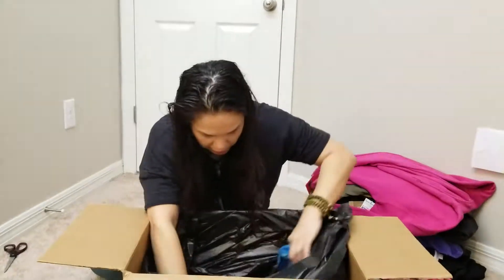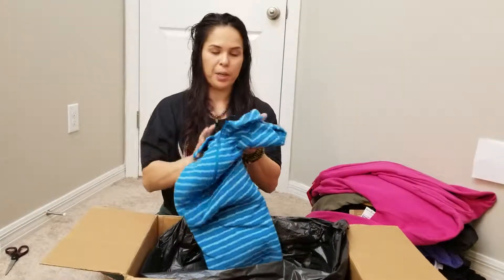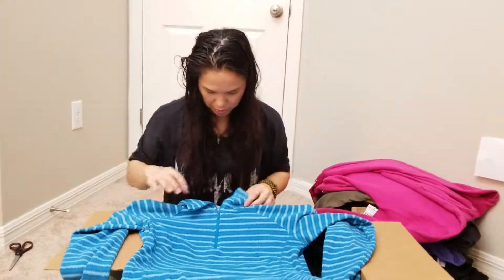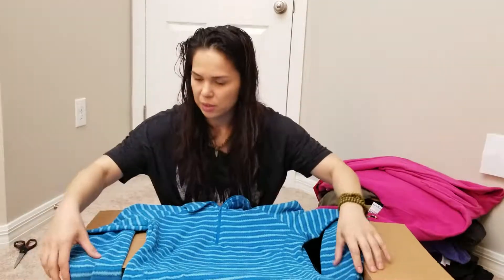We got two more items. Here we go — we have a Columbia, size medium, little half-zip pullover. This is adorable. Size medium, little pockets, but still very cute.